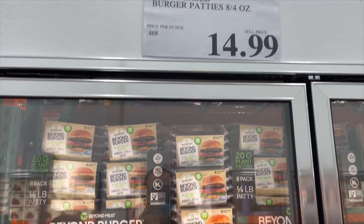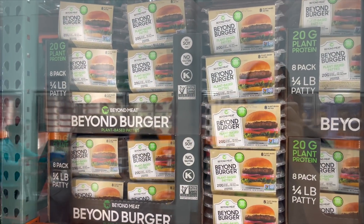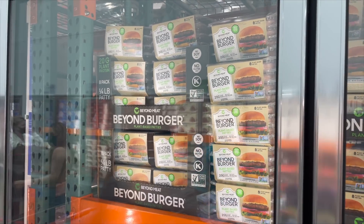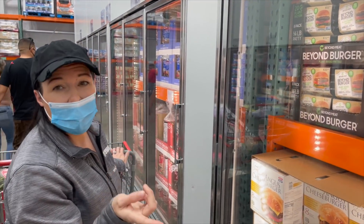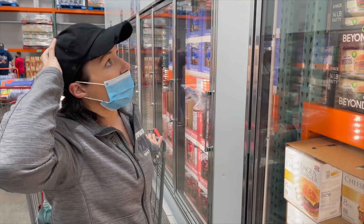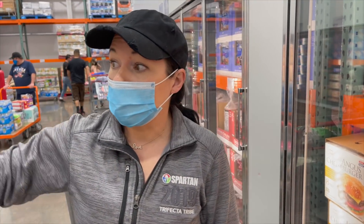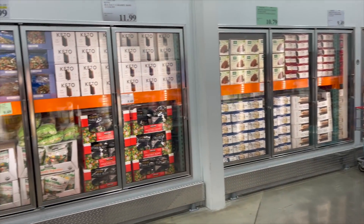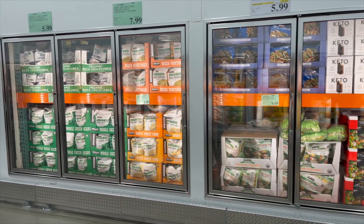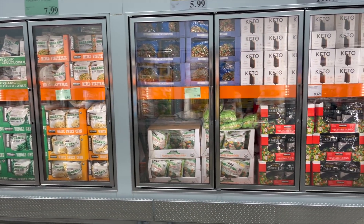They do still have the Beyond Burger. A lot of the times they put them on coupon for like $3 or $4 off, which is a great price since you get eight of them. We still have some so we're okay, but we've gotten them here many times. Frozen vegetables are another big one — if you're looking for good organic frozen veggies, Costco is always a great choice.